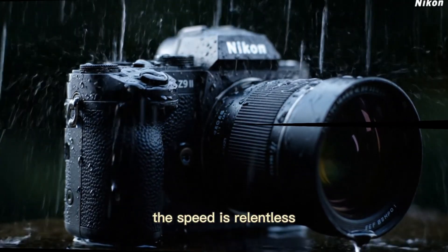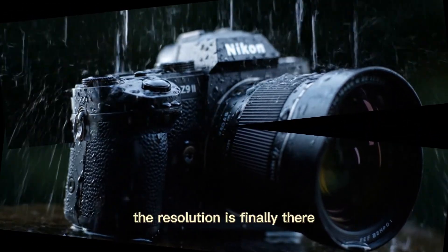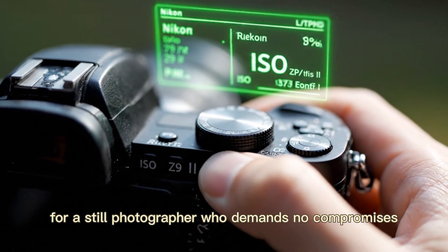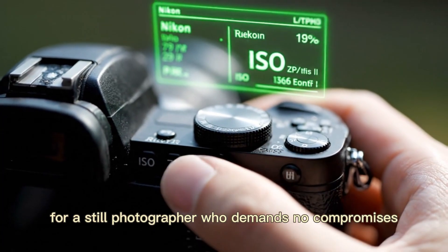The speed is relentless. The resolution is finally there. This is the ultimate hybrid sensor for a still photographer who demands no compromises.